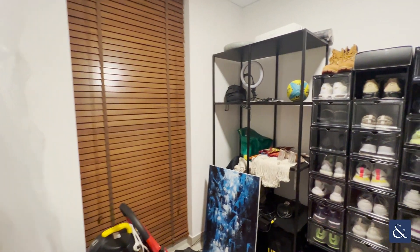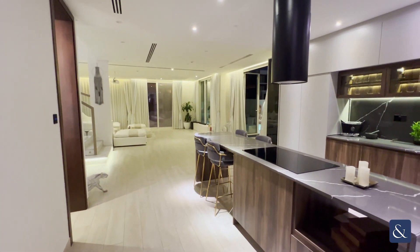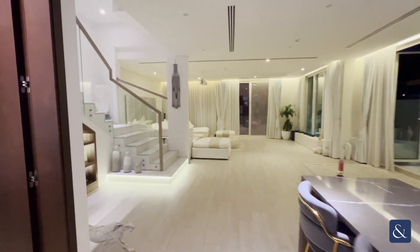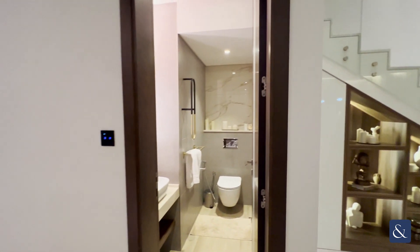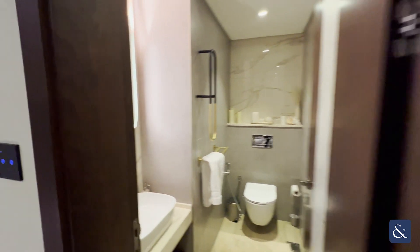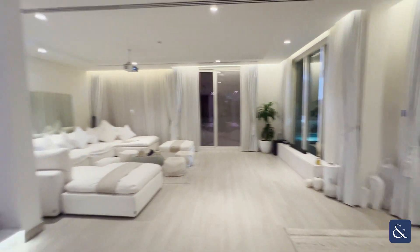To your left you have the maids room with full floor-to-ceiling windows and a full bathroom. To your left you also have your guest bedroom.